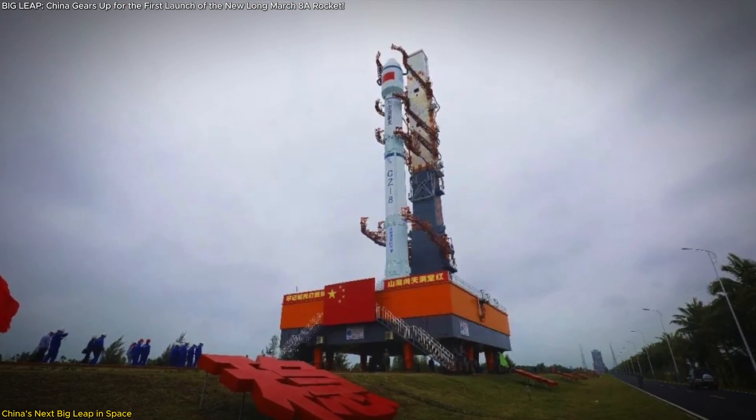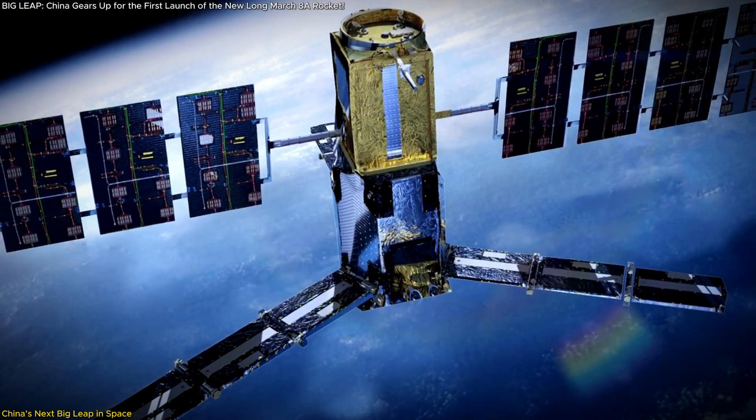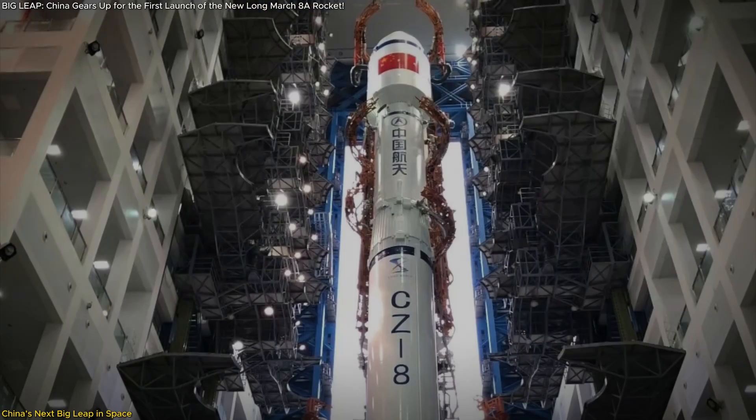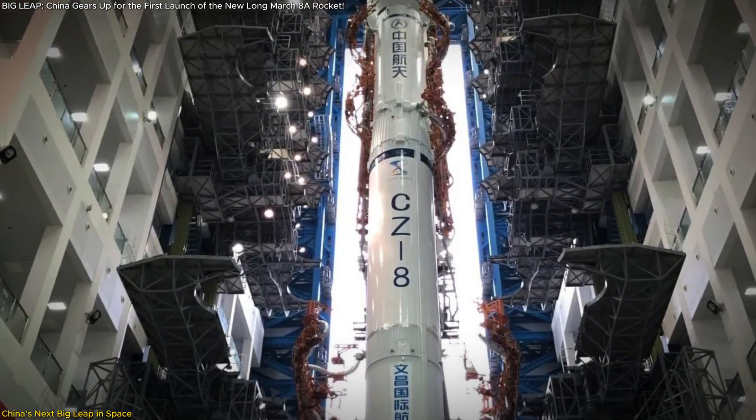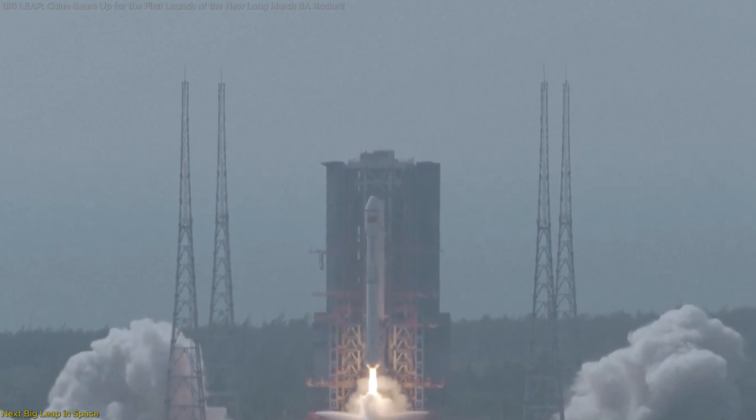In this video, we'll explore the advanced technology behind the Long March 8A, its pivotal role in satellite deployment, and why this rocket could be a game-changer in the global space industry. Let's dive into what makes this launch so important.